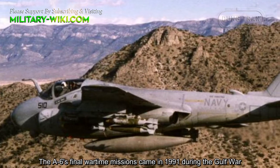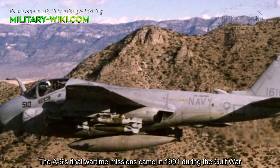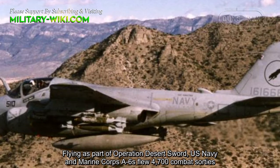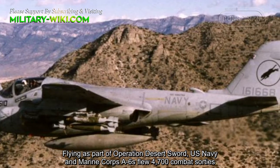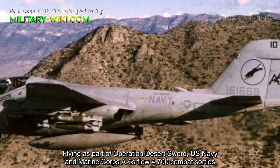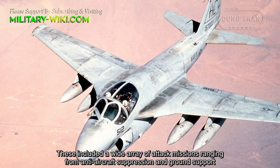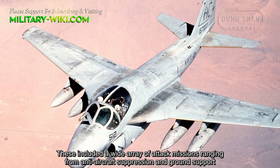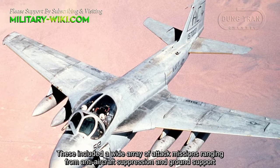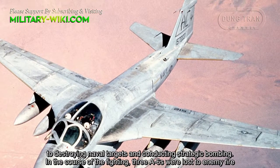The A-6's final wartime missions came in 1991 during the Gulf War. Flying as part of Operation Desert Storm, U.S. Navy and Marine Corps A-6s flew 4,700 combat sorties. This included a wide array of attack missions ranging from anti-aircraft suppression and ground support to destroying naval targets and conducting strategic bombing.